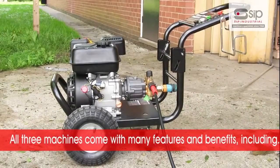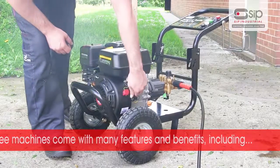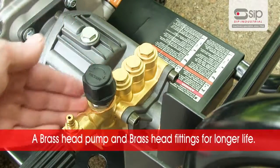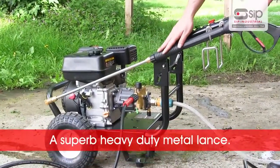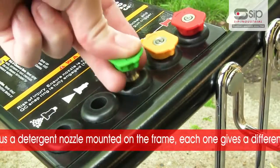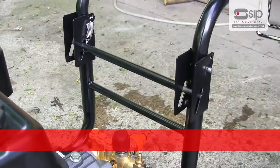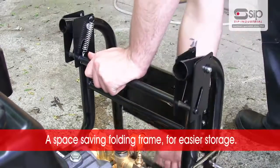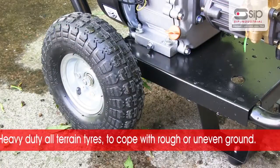All three petrol driven pressure washers come with many features and benefits including a brass head pump and brass head fittings for longer life, a superb heavy duty metal lance, a selection of nozzles including a detergent nozzle situated on a convenient frame mounted holder — each nozzle gives a different spray pattern — a space saving folding frame for easier storage, and heavy duty all-terrain tyres to cope with rough or uneven ground.